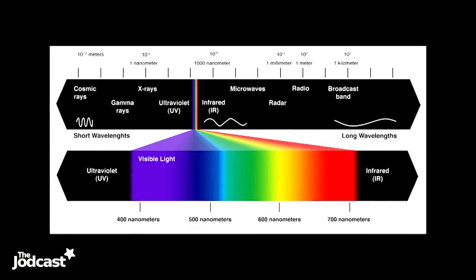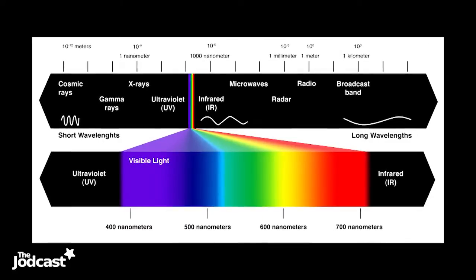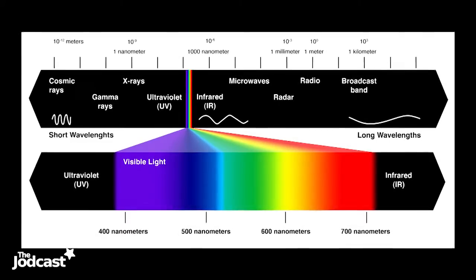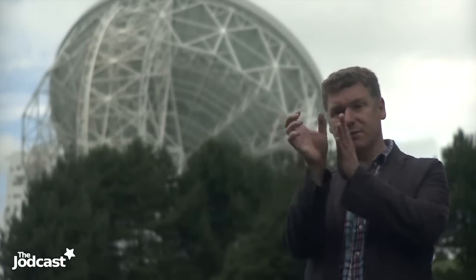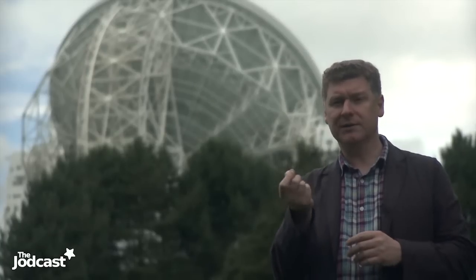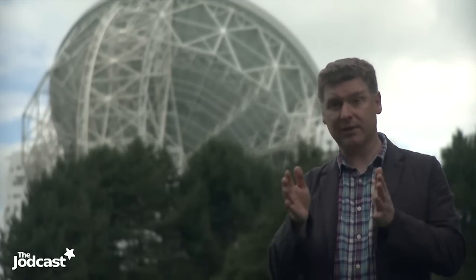Radio waves are what's called electromagnetic radiation — part of the big wide electromagnetic spectrum from radio waves at one end to gamma rays at the other, with visible light in the middle. The difference between these types of radiation is the wavelength. They're made up of electric and magnetic fields that vary, and the distance between the peaks in these fields is called the wavelength. The wavelength of visible light is very small, maybe a millionth of a metre, but radio waves are much longer — maybe a few centimetres, 20 centimetres, or even a few metres.